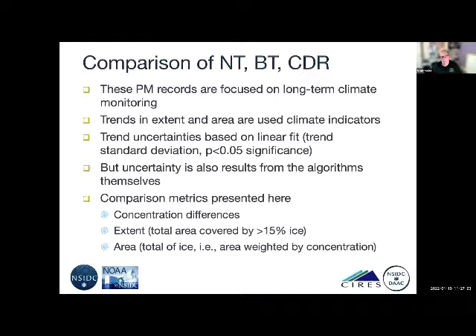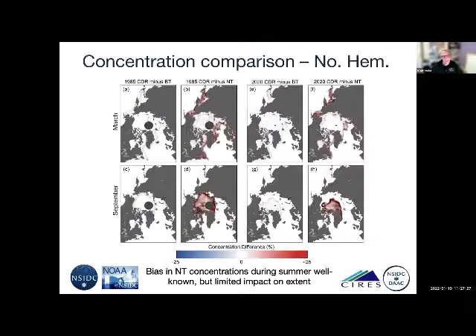Looking at concentration comparisons in the Northern Hemisphere: the left four plots show CDR minus bootstrap and CDR minus NASA team for 1985, and the right four for 2020. The bootstrap and CDR are very close to zero difference, with slight differences along the ice edge. The NASA team has much bigger differences, especially in summer, with 25% differences in concentration near the ice edge even in winter. This is not surprising — the NASA team is more affected by melt because it uses constant coefficients for the ice.